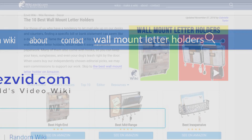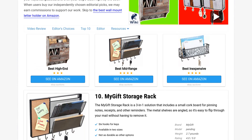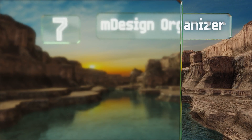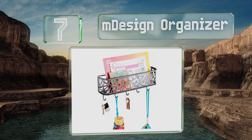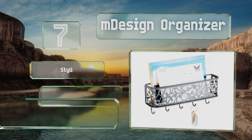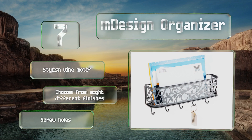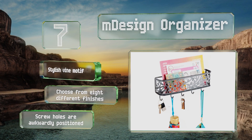At number seven, keep all of your everyday essentials in one place with the mDesign organizer, so they're always within arm's reach when you're walking out the door. Made from strong, durable steel, it's easy to wipe clean, and at less than $15 it will fit into just about anyone's budget. It sports a stylish vine motif and you can choose from eight different finishes, but the screw holes are awkwardly positioned.